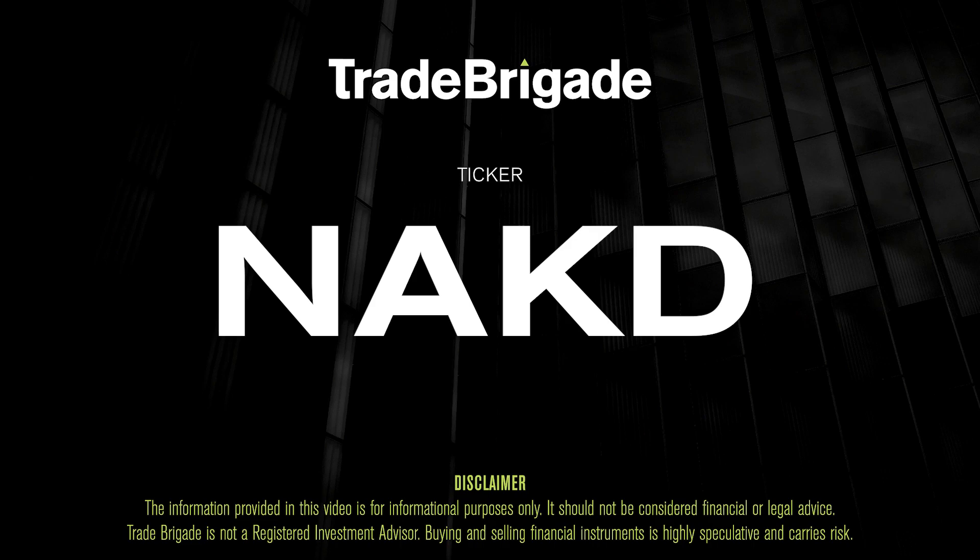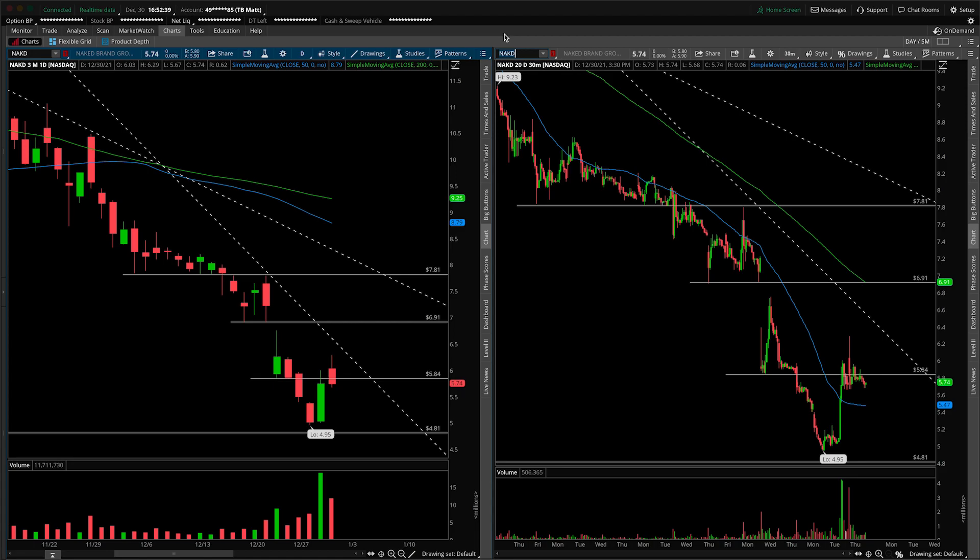What's up, traders? Matt from the Trade Brigade here doing a technical analysis on ticker symbol NAKD for Naked Brand Group. On the left-hand side we have the daily time frame, and on the right-hand side the 30-minute intraday time frame.